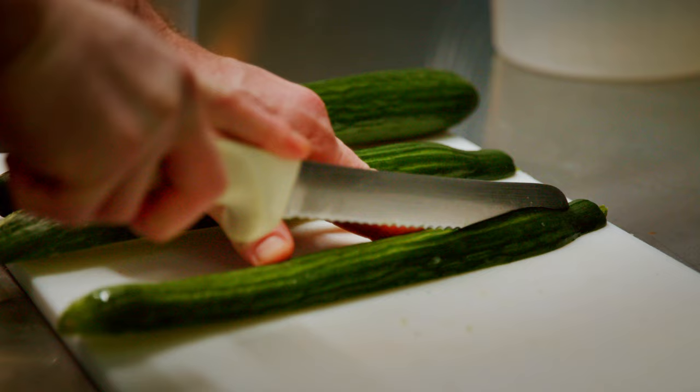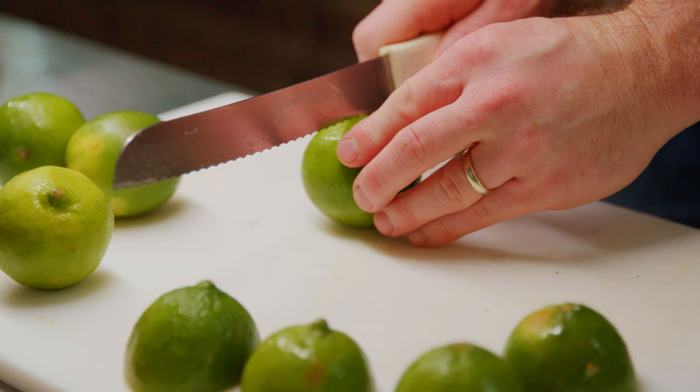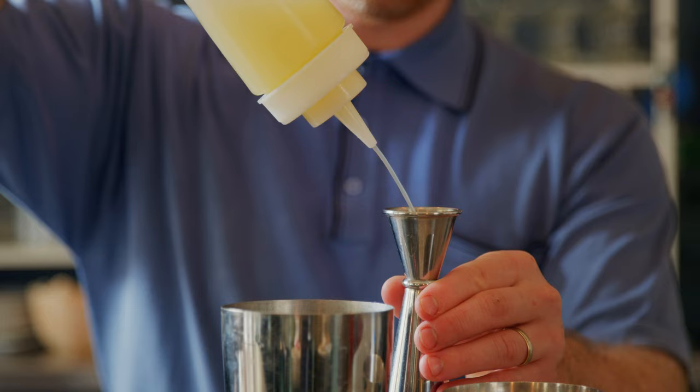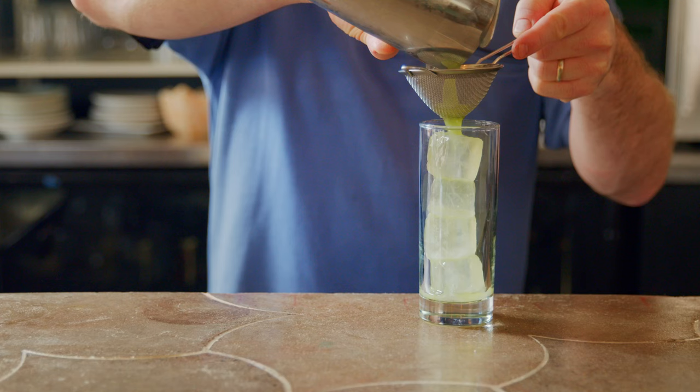We take English cucumbers and run them through a juicer so we have a nice, deep, rich, green cucumber juice. We then take fresh limes and juice them, and then we combine all three in a shaker. We take one fluid ounce cilantro mint syrup, three-quarter ounce of fresh lime juice, and one ounce of fresh cucumber juice.